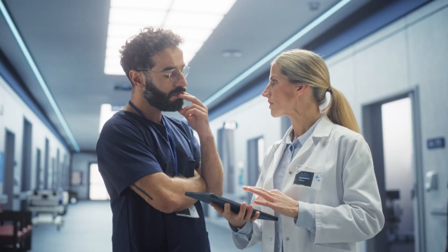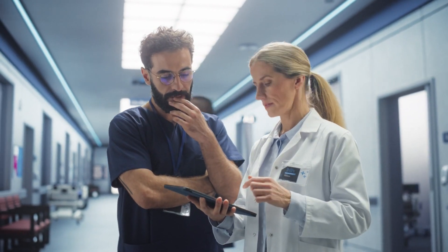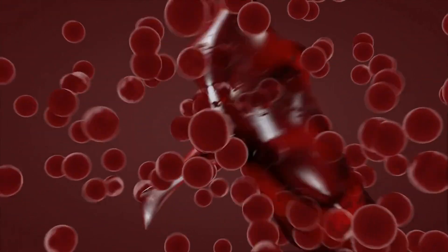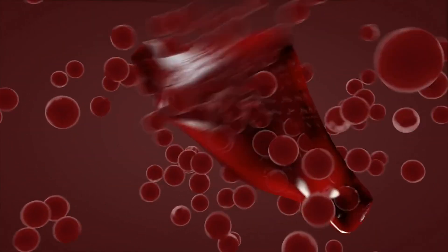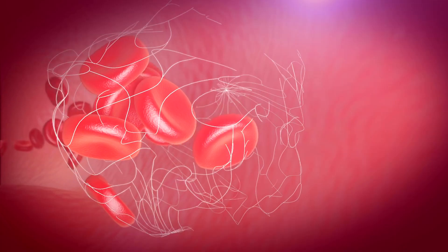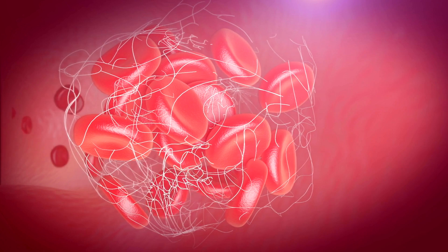Medication management: the primary treatment for deep vein thrombosis involves medications. Anticoagulants — these drugs help prevent further clotting and allow the body to break down the existing clot. Thrombolytics — in more severe cases, these medications can help dissolve the clot more quickly.